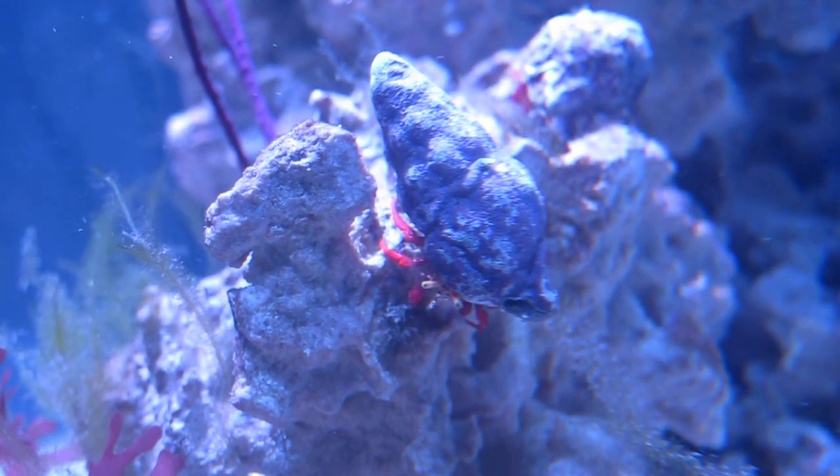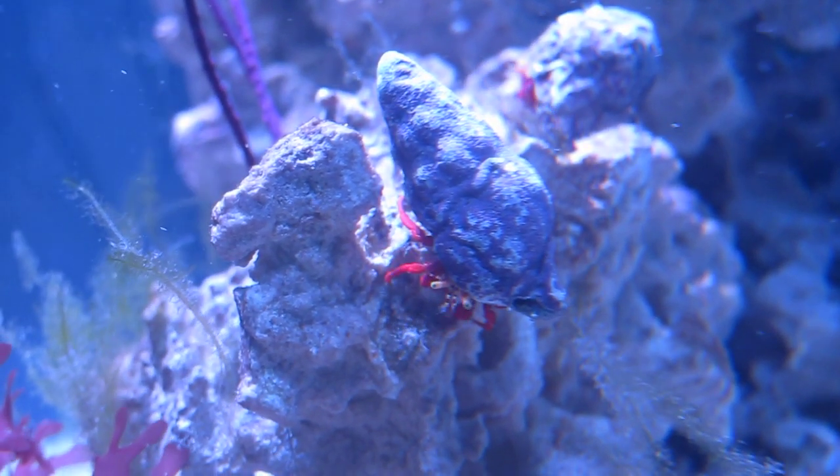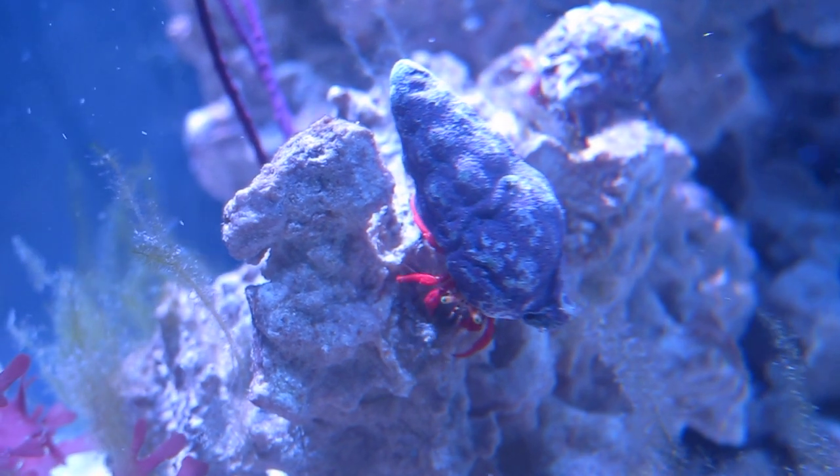Hey, what's up, reefers? So the cycle is pretty much over. Right now, my tank is trying to get rid of all the existing hair algae.